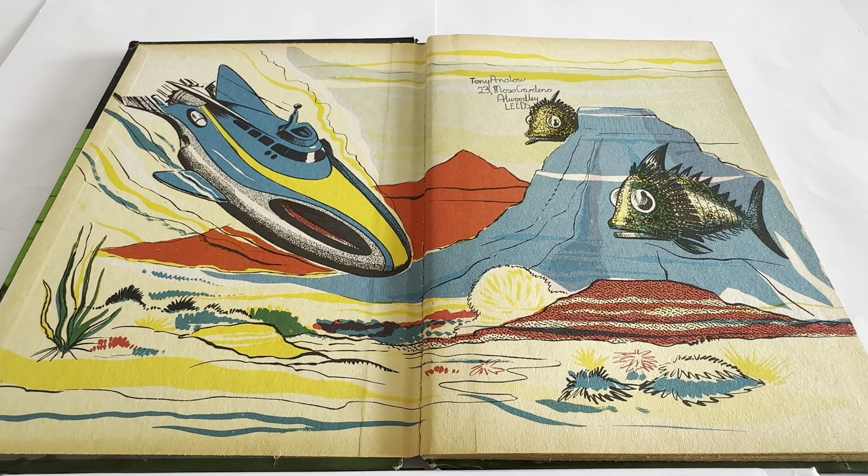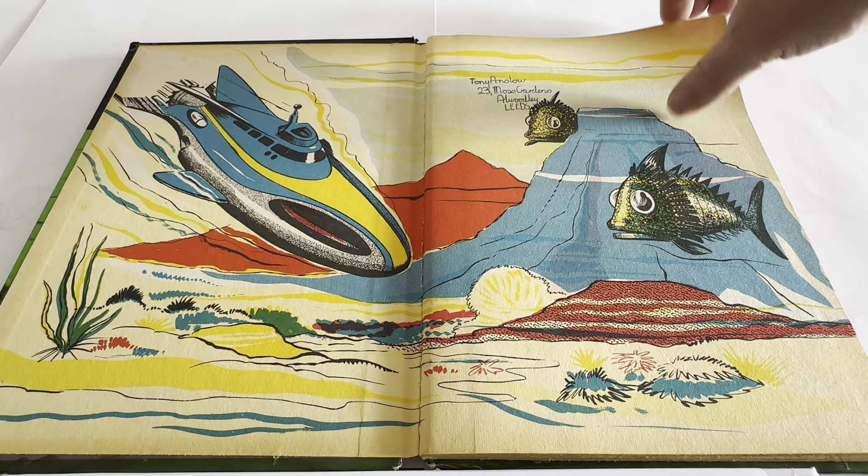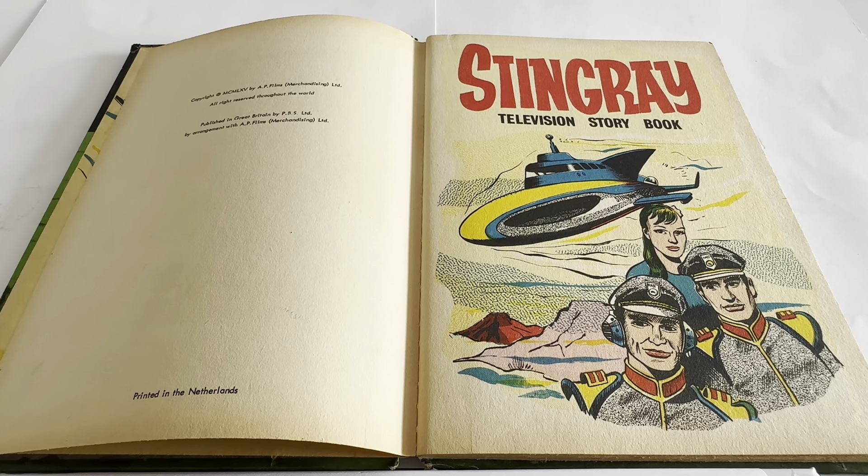I've opened the front cover up, and there you can see Stingray diving underwater, underwater caverns, and there's a terror fish from the evil amphibians, the Titans people. This particular book has had a name written into it — Tony Anslow from Leeds — obviously put in there back in 1965-66. It says copyright 1965 by AP Films Merchandising Limited, all rights reserved throughout the world. Published in Great Britain by PBS Limited, printed in the Netherlands.